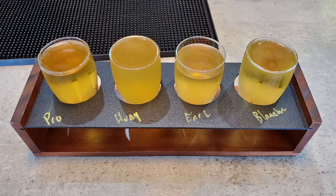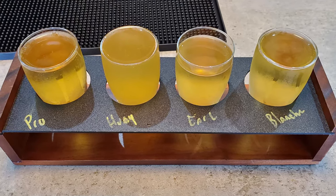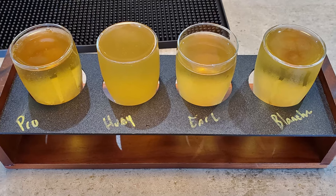I'm way more of a beer drinker than a cider drinker, but I do appreciate a good cider now and then. So I'm going to jump in here and do the sampler and see how I like the cider.